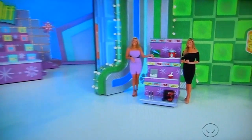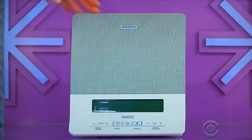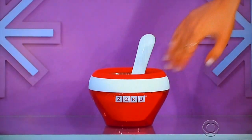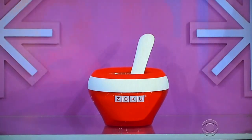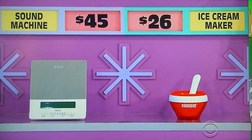Sound machine and an ice cream maker. Don't mix them up. First up, you can fall asleep to the sounds of the ocean with this sound and white noise machine. And then, make your own customized bowl of ice cream or frozen yogurt in just minutes with this easy-to-use appliance. So again, which one is the half-off price? $45.26. The sound machine.